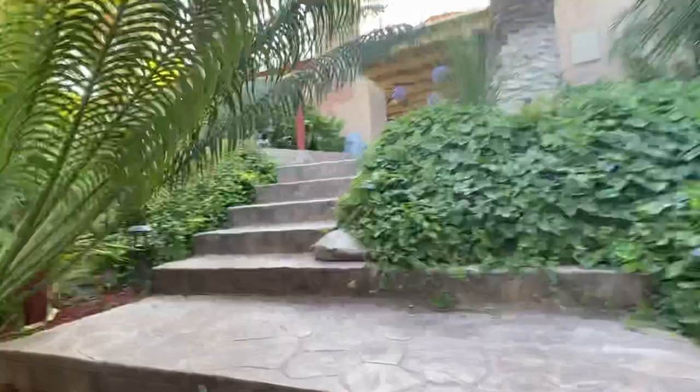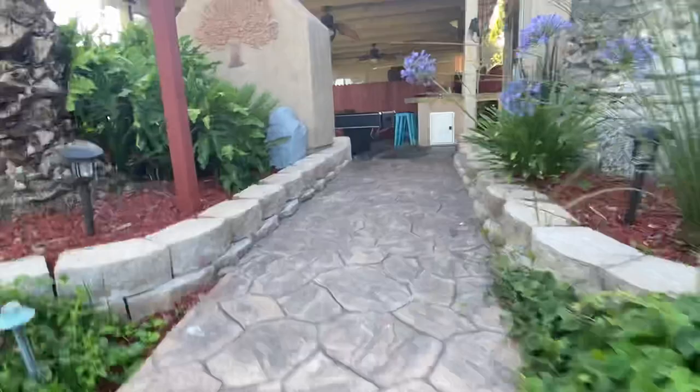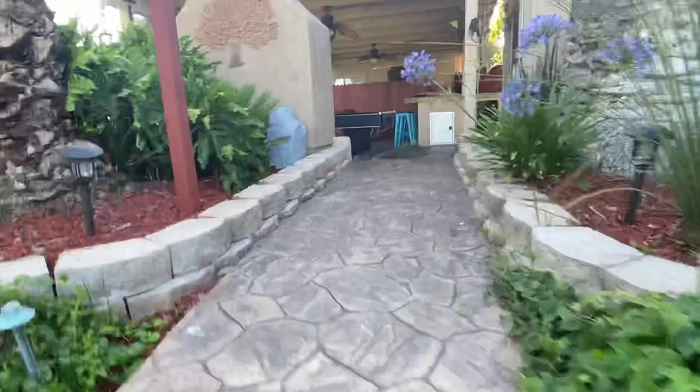These stairs lead back up to the game area. And that concludes this little tour of Posada del Norte's backyard.